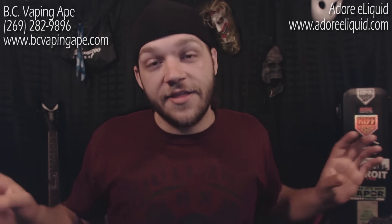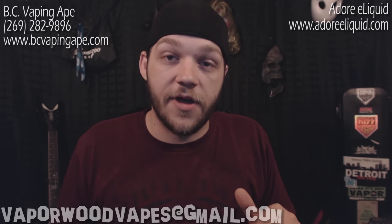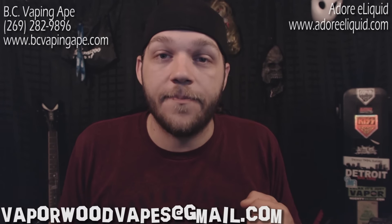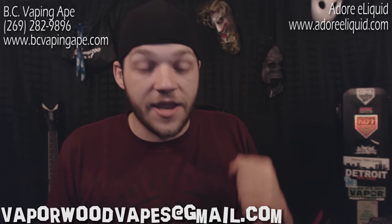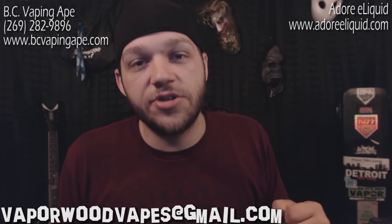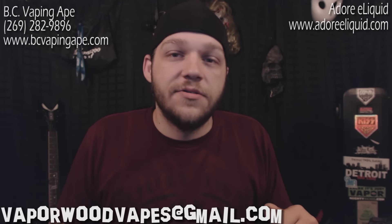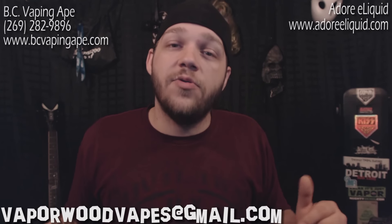To enter this giveaway — this is what I need from you. It's not about comments, subscriptions, or likes, though feel free to do any of those if you'd like. The way to enter is to email me. My email will be in the description and probably on screen: vaporwoodvapes@gmail.com. In the subject line, title it 'Newbie Vapor Giveaway.' In the email, tell me your story — how long you've been smoking, what you're smoking, how many packs or cigarettes a day, and why you want to quit and try vaping.